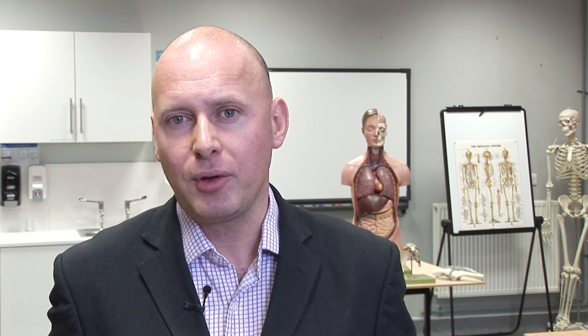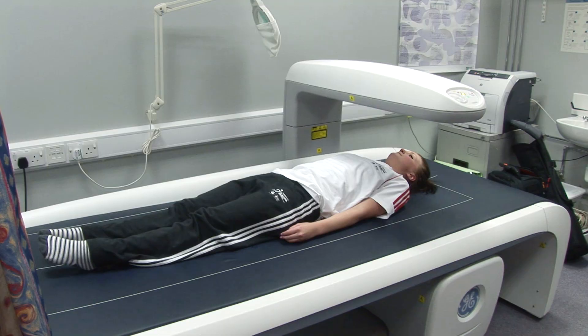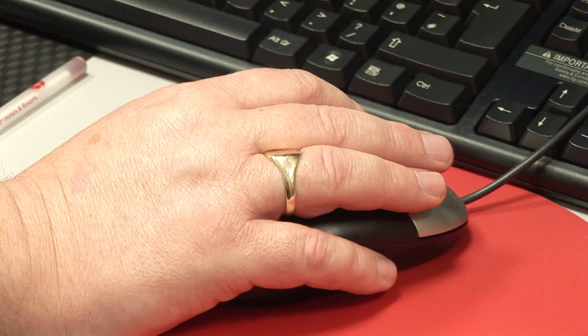We're also looking at a group of Derbyshire elite swimmers, and we're looking at if their bones differ from other athletes or the general population, because obviously swimmers don't have that impact part of their training.